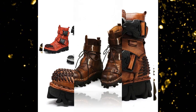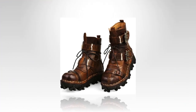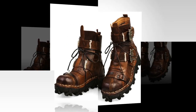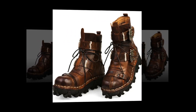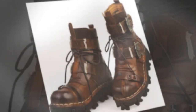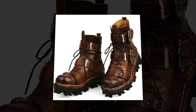Conclusion. Our men's and women's boots are the ultimate choice for those who demand style, durability, and comfort. With their premium leather construction, supportive design, and versatile use, these boots are perfect for any occasion. Embrace the latest trends in motorcycle and biker boots and step out with confidence in our height-increasing, warm, and slip-resistant footwear. Experience the perfect fusion of fashion and function with our vintage, casual outdoor boots.